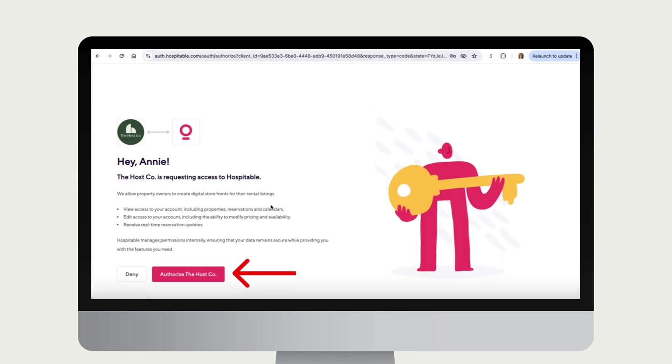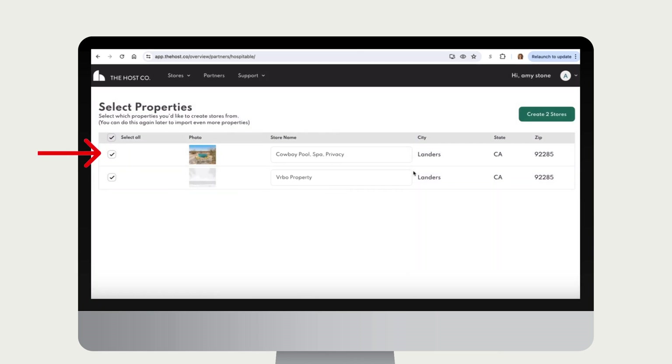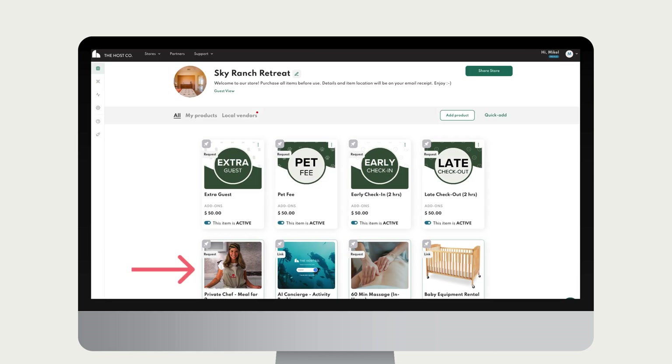Click Authorize and your Hospitable properties will begin importing. Select which Hospitable properties you'd like to create Host Co. stores from, then click Create Stores. These stores will be pre-populated with local services like private massages and chefs and whatever else is in your area, as well as customizable alterations like late checkouts. You can edit or add to any of these at any time.